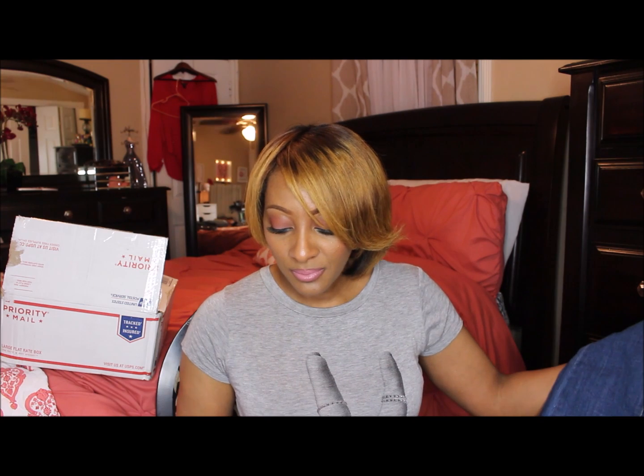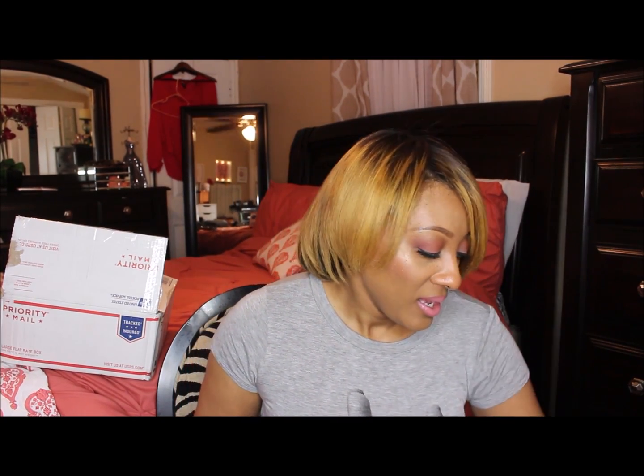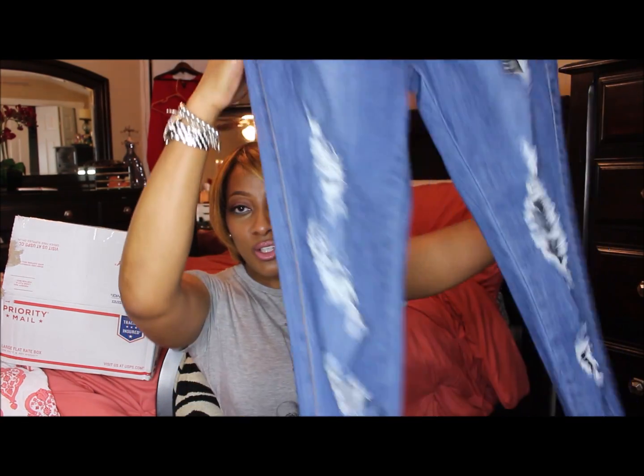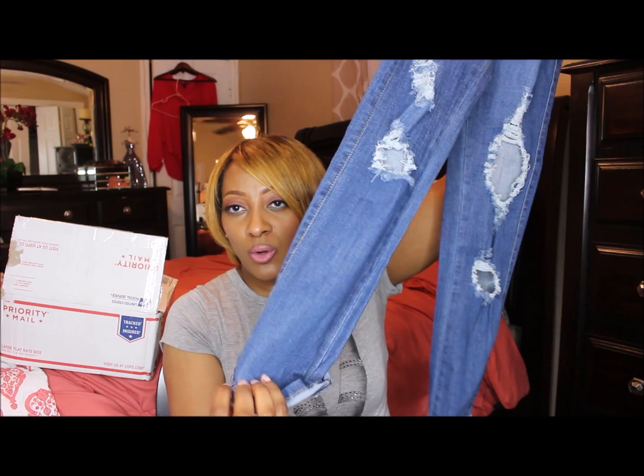If you have a bigger bottom, you might want to try the size 15. Don't worry, tall girls, as far as the length is concerned — they will fit you. That is the first pair. The second pair of jeans are these cute distressed denim and they roll at the bottom, or you can unroll them.